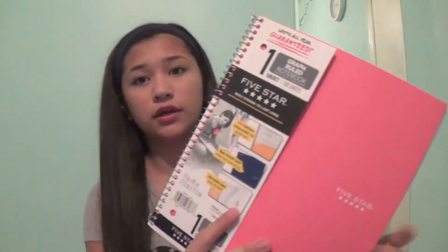The next thing I have is a notebook. It's a graph paper notebook — Five Star, and it's pink. So it's just all graph paper inside.